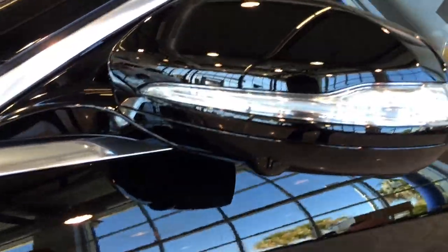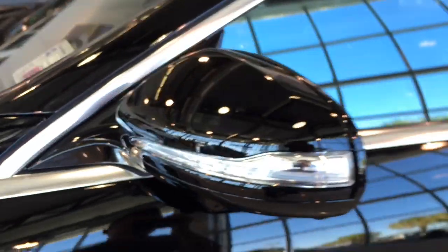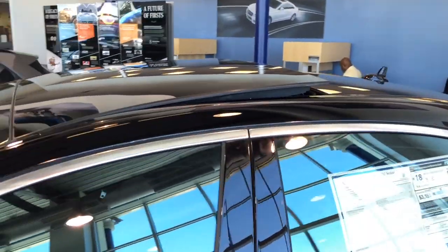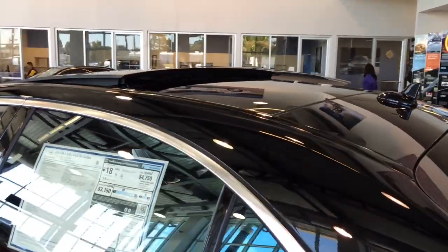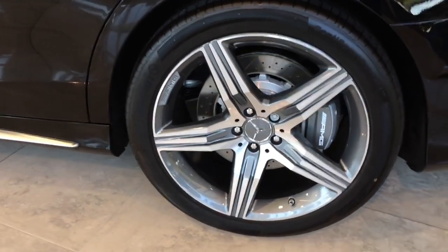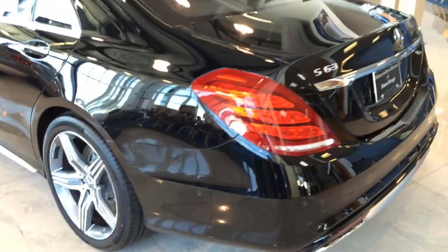Body-color side view mirrors with LED turn signal indicator, and a side camera are also built into the side view mirror. On top you have the panoramic sunroof that can tilt up for ventilation or slide open for an open-air feeling. The S63 AMG also features electronic stability program, AMG adaptive sports suspension, adaptive braking technology, anti-lock braking system, as well as brake assist.